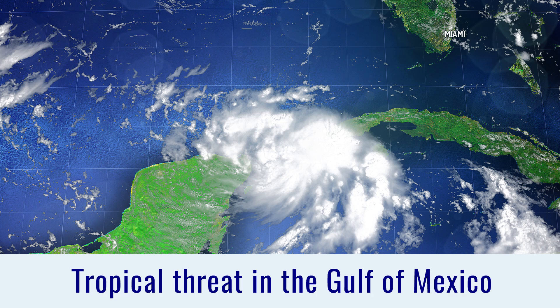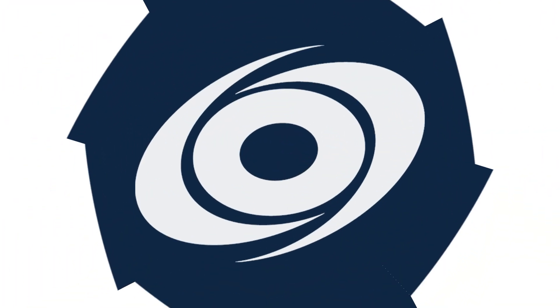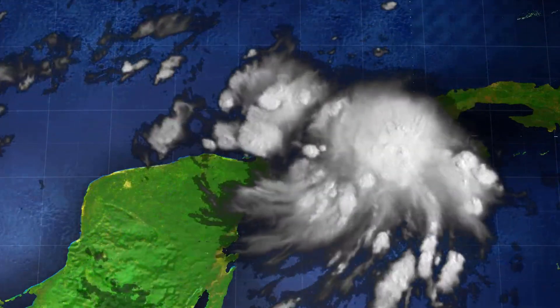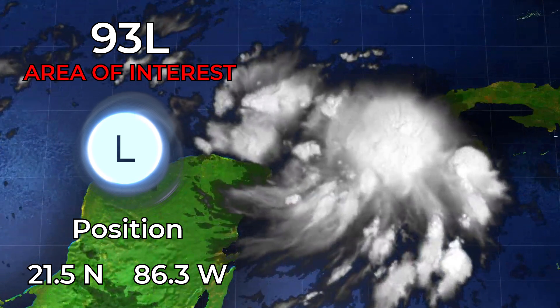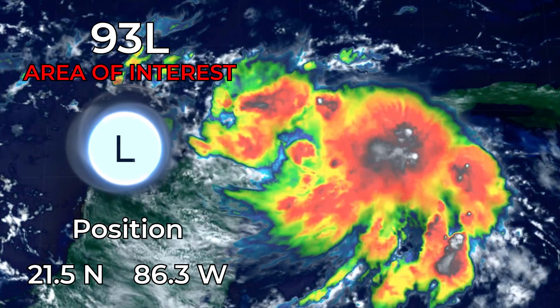Tropical disturbance — a threat in the Gulf of Mexico. A significant tropical threat is brewing, already starting to get some decent rotation around it. Invest 93L is what it's known as at the moment, an area of interest sitting off the coast of Cancun, Mexico.